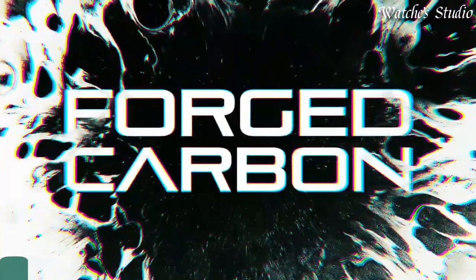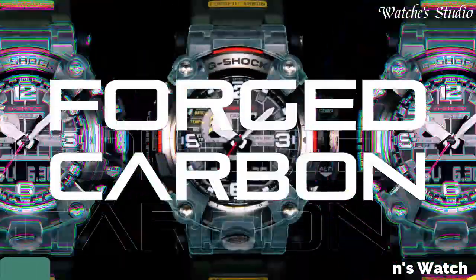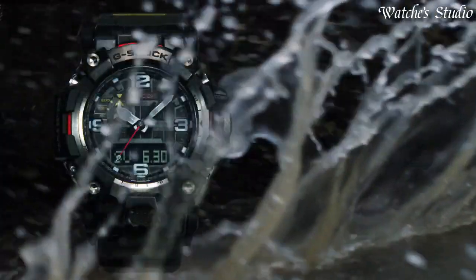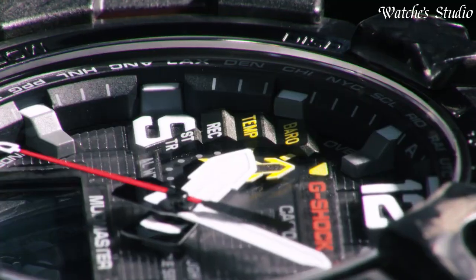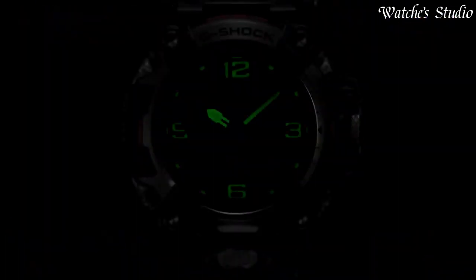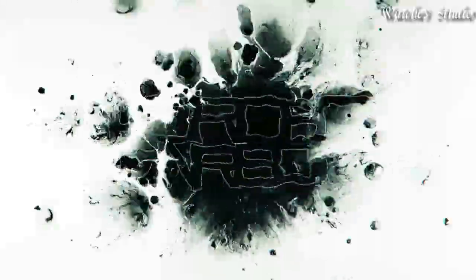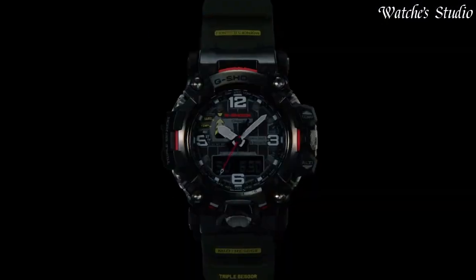Number 3: Casio G-Shock Mudmaster GWG-2000-1A3JF Men's Watch. Solar quartz movement in .5678 caliber. Stainless steel polymer hard-coating case of round shape. Case dimensions are 54.4 mm in diameter and 16.1 mm in thickness. Display type: analog digital. This timepiece has sapphire anti-reflection coating glass. Polymer band, band color green. 200-meter water resistance.